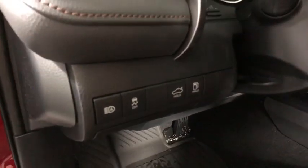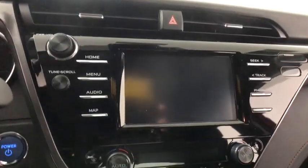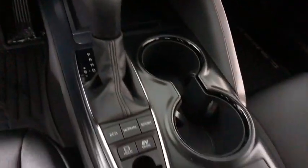Here are some of this vehicle's great options: traction control, dual airbags, power steering, four-wheel disc brakes, heated front seats, power windows.